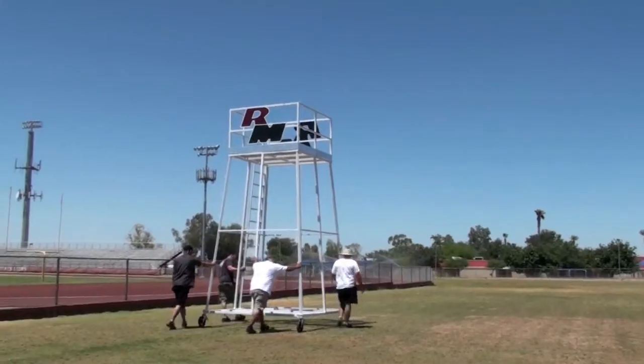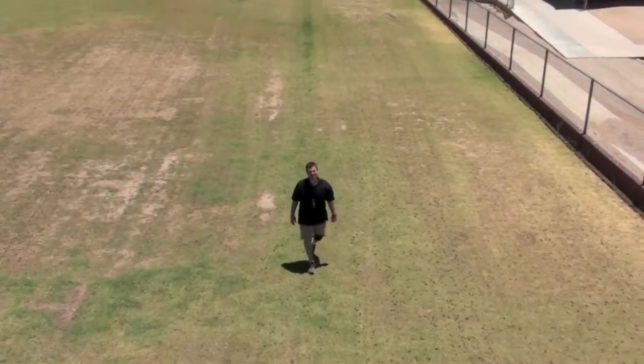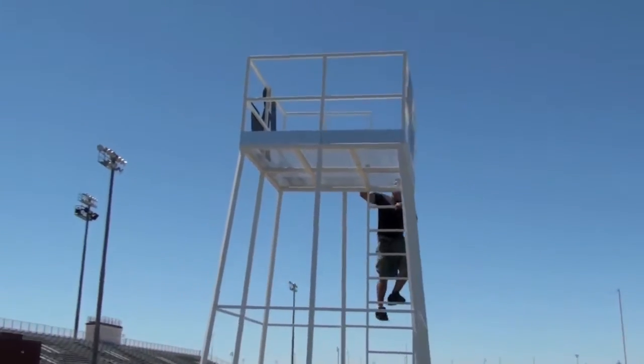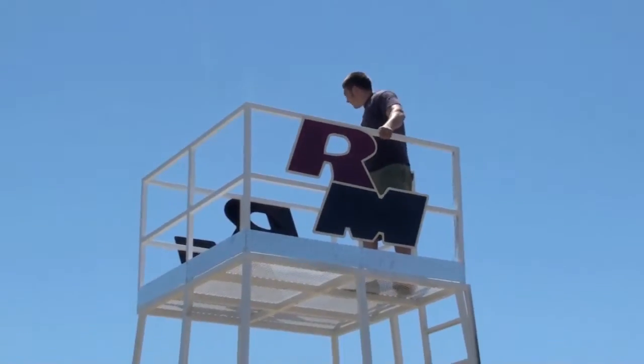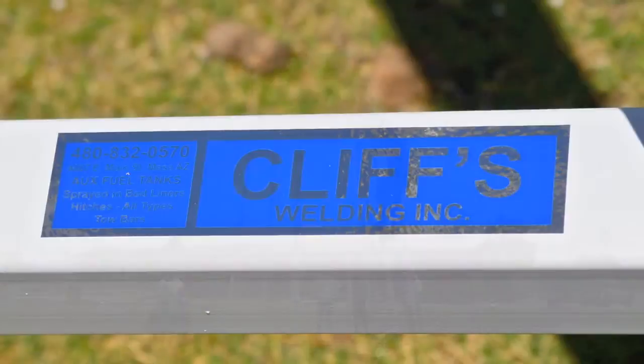We're also able to move this so that we can film from behind, and our offensive and defensive line coaches will then be able to see all the shades and the techniques and everything that's going on with the big guys. Most of the time you really can't see it from the end zone, so this is going to help us a great deal, especially with our line coaches.